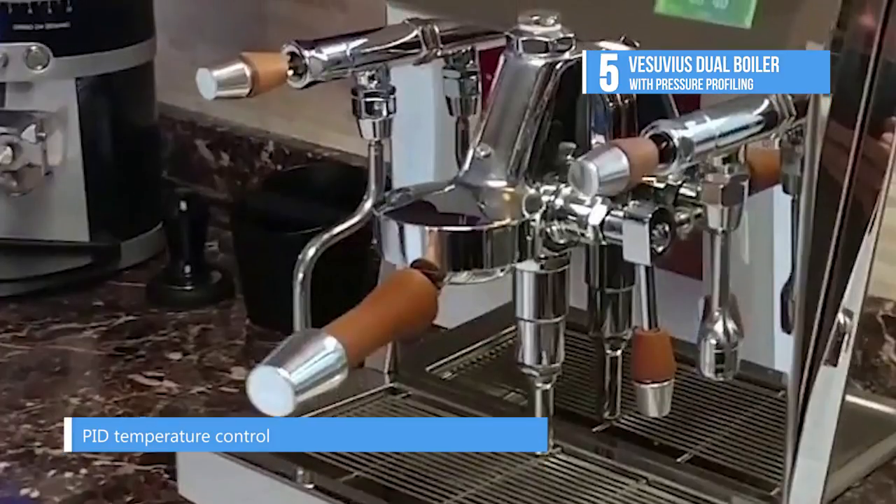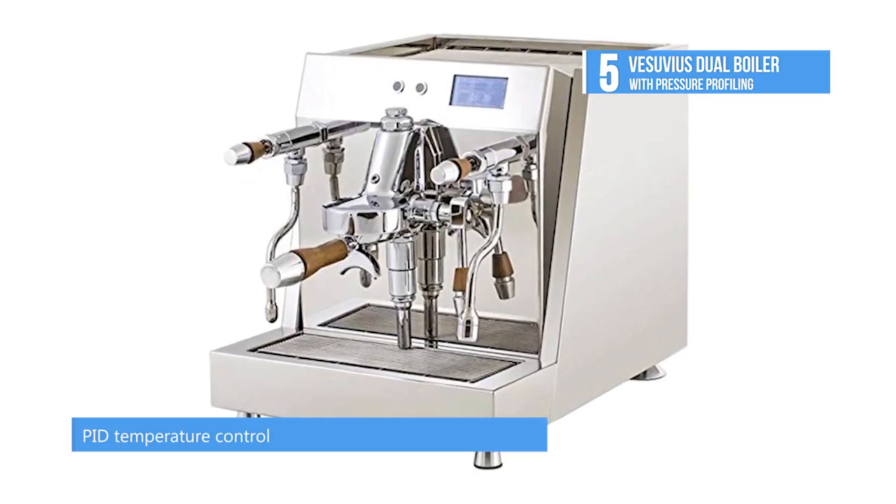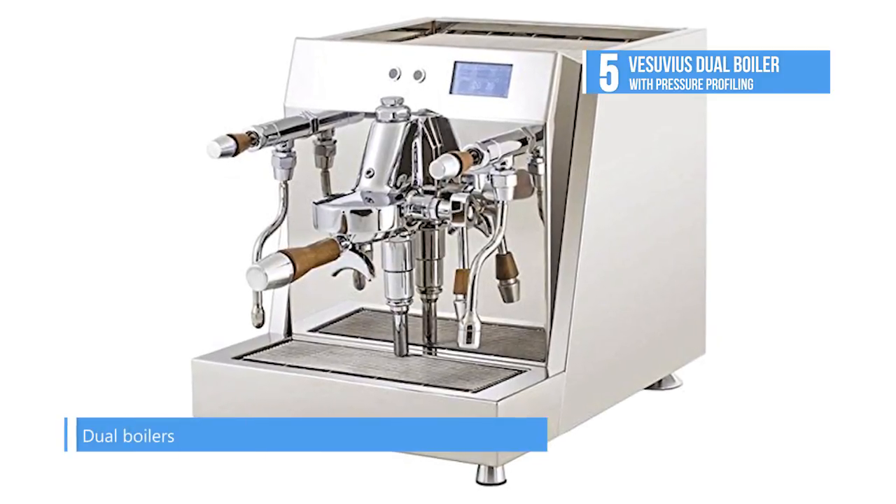The Dot Matrix Touch Display provides access not only to the pressure profiles, but to a wide range of other parameters to tweak. You could spend all day experimenting with this machine.